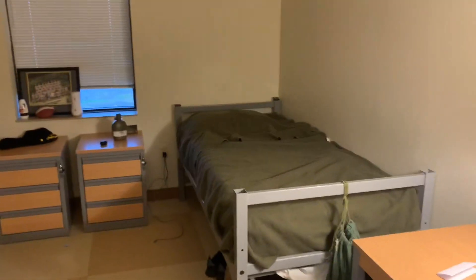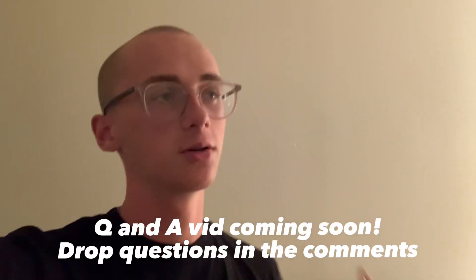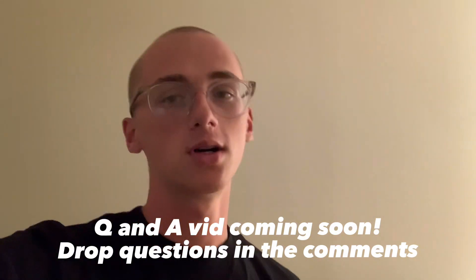I'm gonna be doing a video soon that's like a tip video for basic training. I went to an infantry base so it was a little bit tougher than it probably should have been, but it all worked out — I graduated. If you guys have any questions, DM me on Instagram or drop a comment. I'm gonna do a Q&A video, and I'm trying to get back into making content.